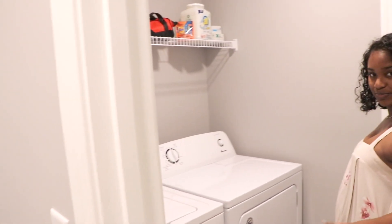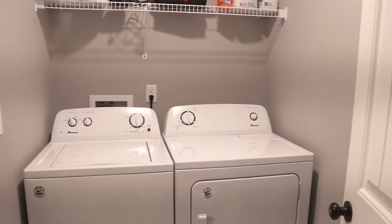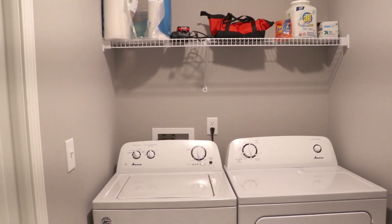Our first room is our laundry room, which is right in here. Don't mind this — we're just washing clothes. Here's our washer and dryer, and we have a little railing up here to keep some storage.